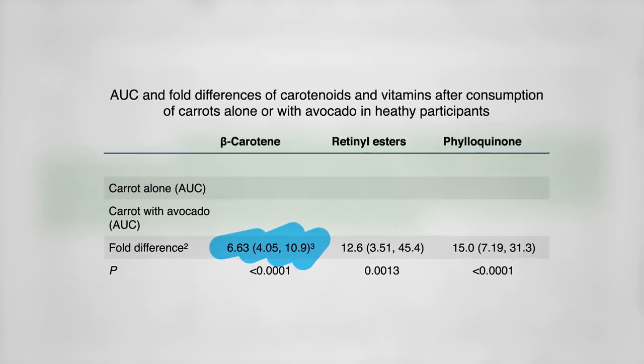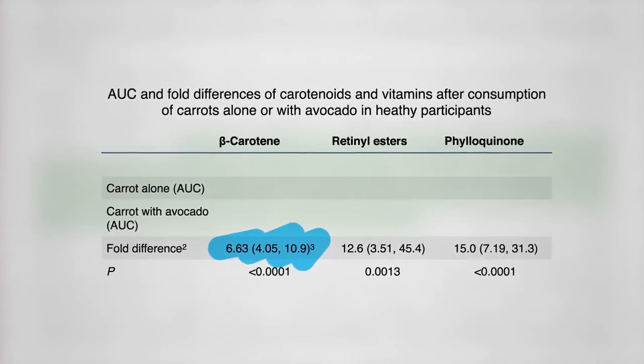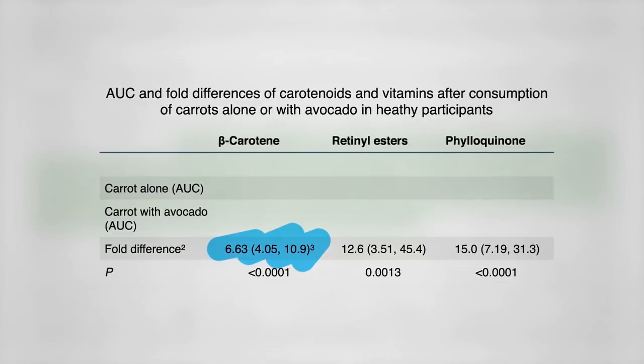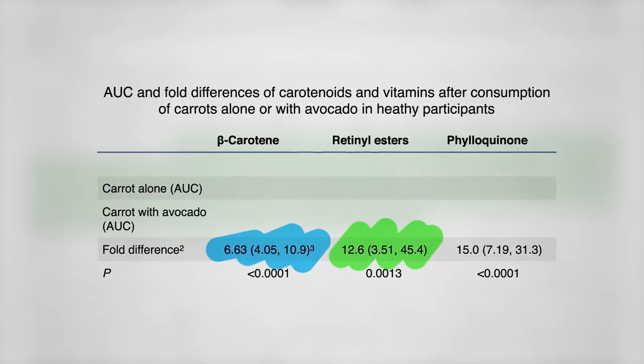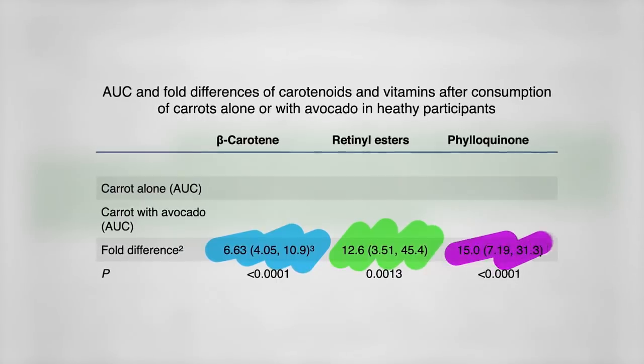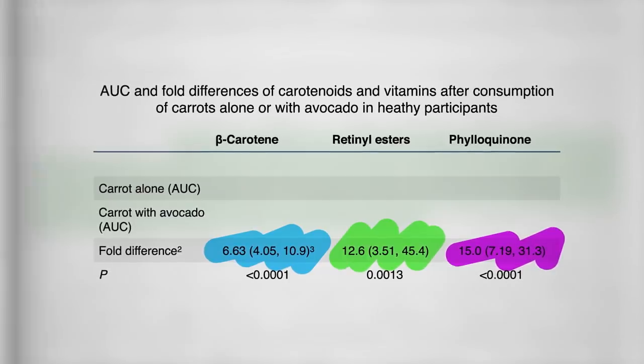And since beta-carotene is turned into vitamin A in the body, there should be six times more vitamin A too, right? No — they ended up with over 12 times more vitamin A. There was also a big increase in vitamin K levels and other fat-soluble vitamins, though that's partially because avocado contains vitamin K itself.